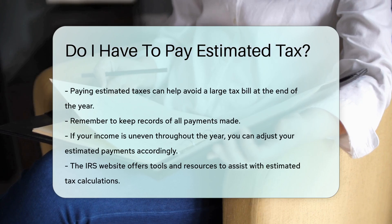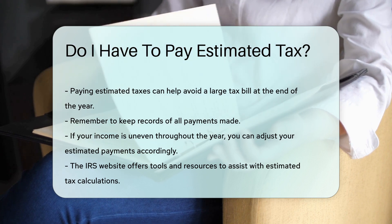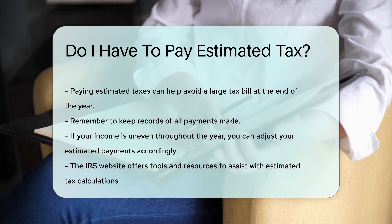If your income is uneven throughout the year, you can adjust your estimated payments accordingly. The IRS website offers tools and resources to assist with estimated tax calculations.